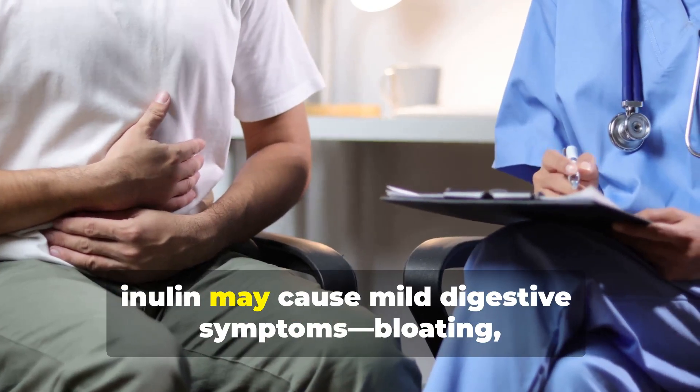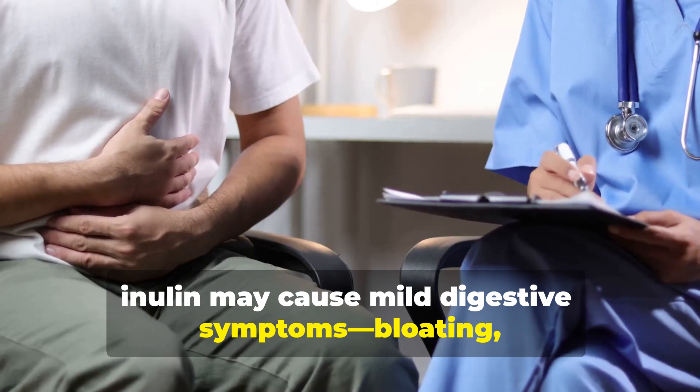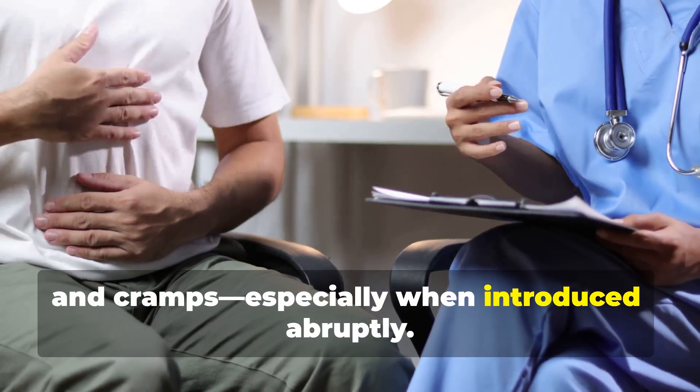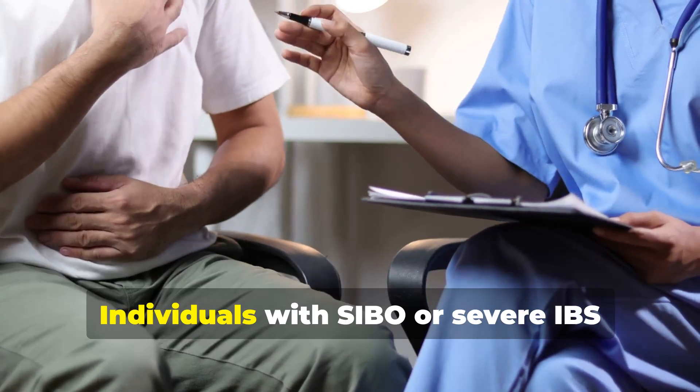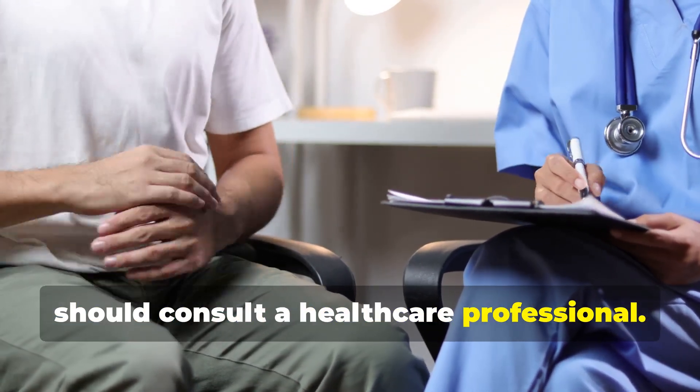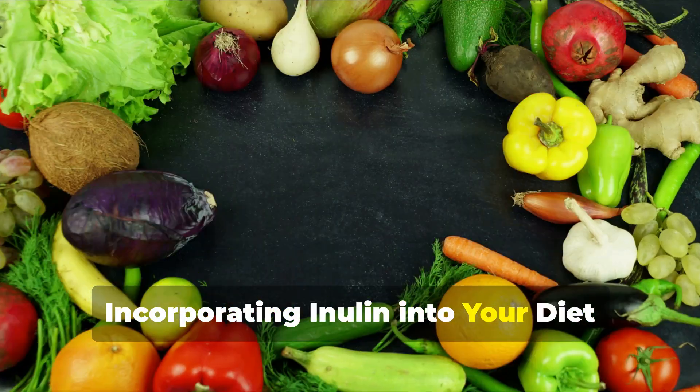While generally safe, inulin may cause mild digestive symptoms — bloating, flatulence, and cramps — especially when introduced abruptly. Individuals with SIBO or severe IBS should consult a healthcare professional.